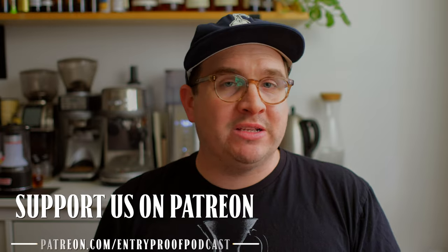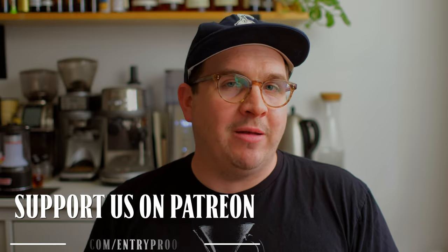If you want more action, jump over to Entry Proof Live — I do that with Drew P Whiskey, live on his channel on Thursday nights doing blind flights, maybe some guests, talking about barrel picks, all sorts of things. If you want access to barrel picks or some behind-the-scenes information, join us on Patreon at patreon.com/entryproofpodcast. Till next time everybody — we'll see you all later.